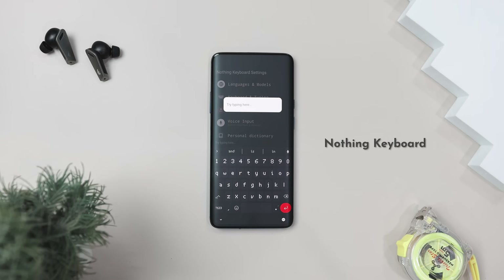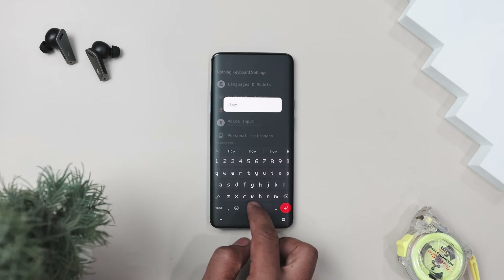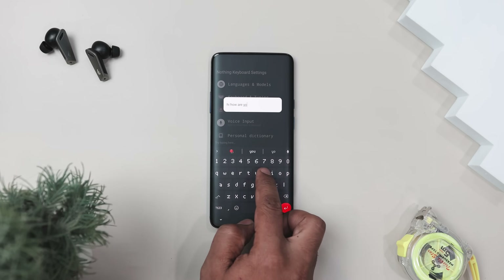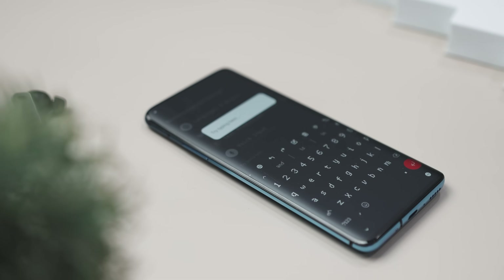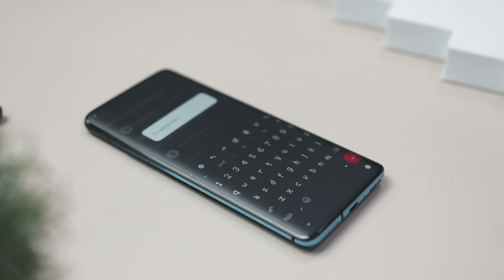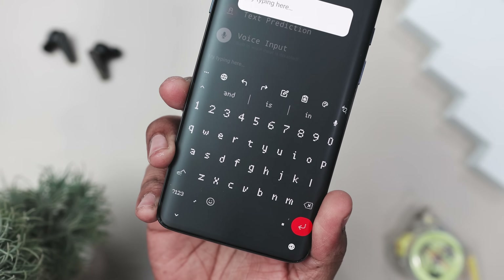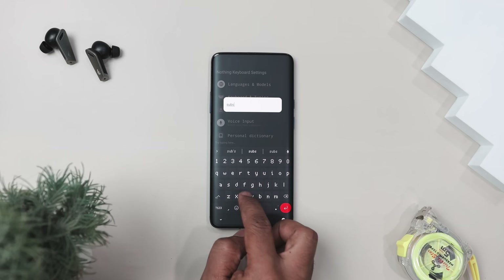Now if you're tired of a boring, clunky keyboard that feels stuck in 2010, meet Nothing Keyboard — a sleek, minimalistic gem that actually looks and feels like it's from the future. But it's not just a pretty face. Picture this: a keyboard that perfectly matches Nothing OS's iconic aesthetics — clean lines, futuristic vibe, and buttery smooth animations.